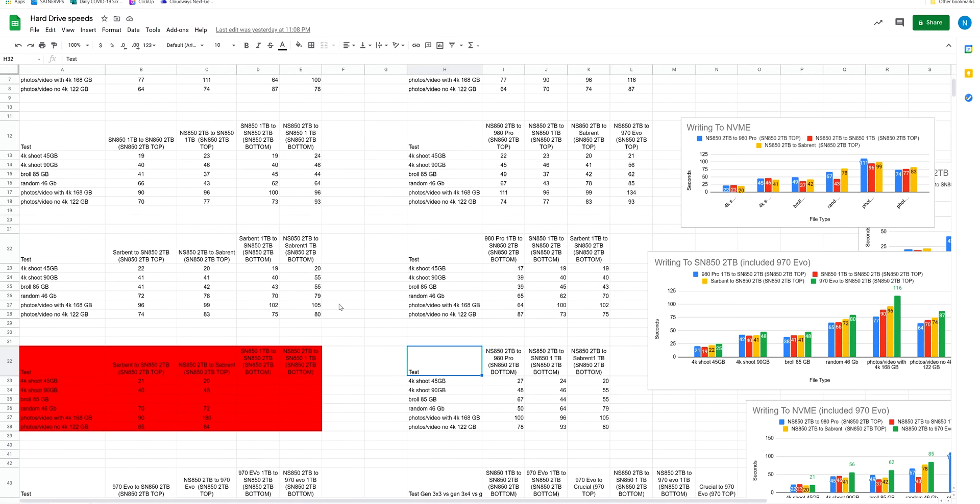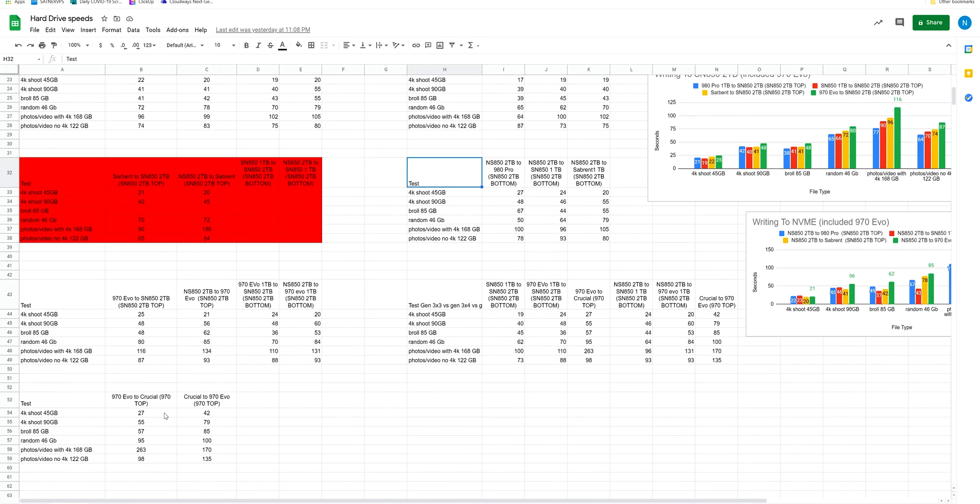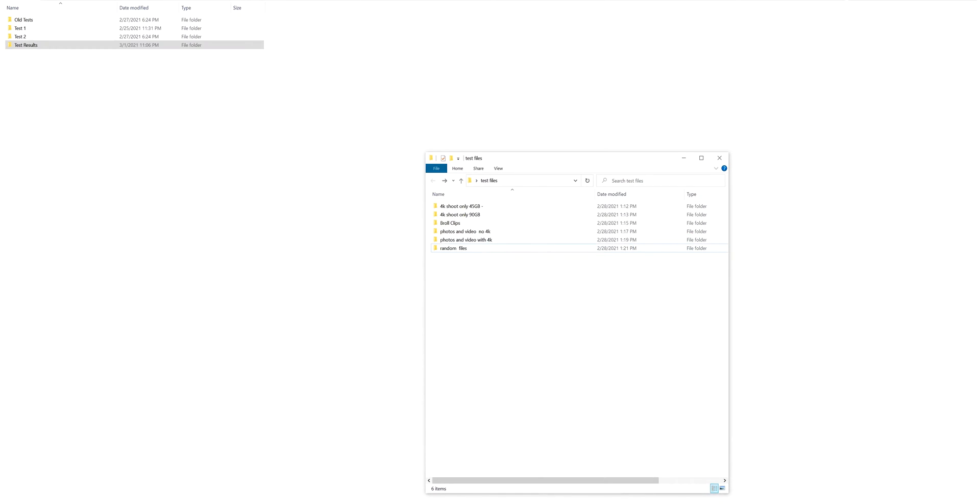There were different scenarios that came into play, and I added more and more different real-world scenarios. I also did a Gen 3 comparison with the Gen 4s, just to see what's going on. The file sizes were a 4K shoot with 45 gigabytes, a 4K shoot with 90 gigabytes — all 4K videos — B-roll clips about 20 seconds each totaling 85 gigabytes, photos and video with no 4K, photos and video with 4K, and random files with about 5,700 files in there.